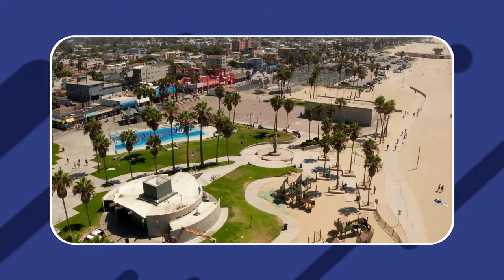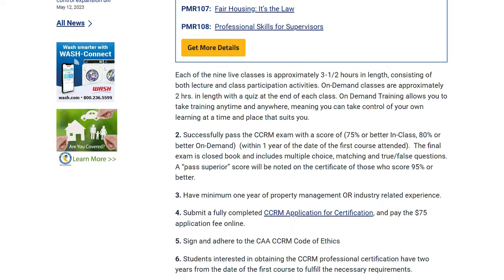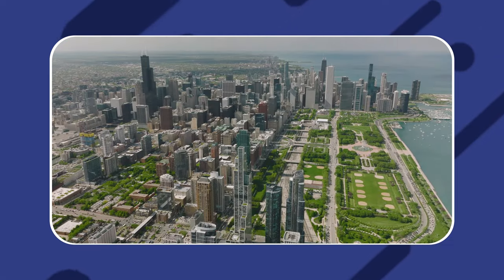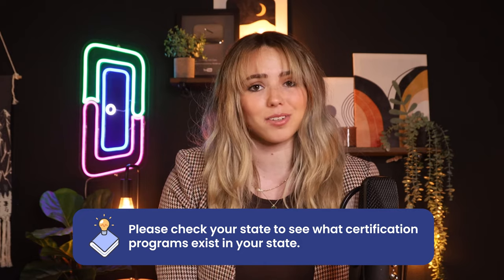In California, for example, you either need a broker's license or to hang your agent's license with a brokerage. But beyond that, you also need to obtain some kind of property management certification. In California, that's typically through the California Certified Residential Manager program. This program is designed to comply with California's laws and regulations for managing property in that state. Once you've passed the course, you've provided state-approved certification that you've been trained in the best property management practices and policies for the state. However, this is highly dependent on the state, so make sure to check what certification programs exist in your state.